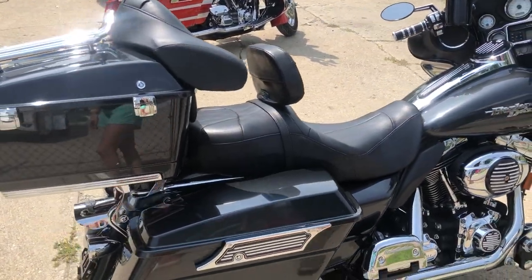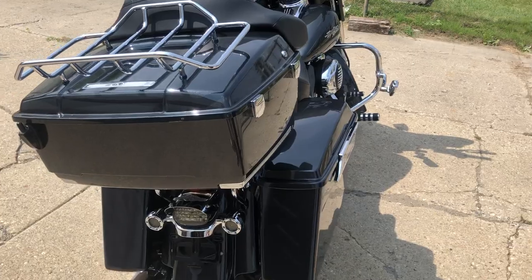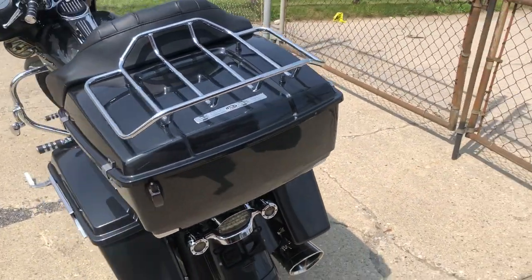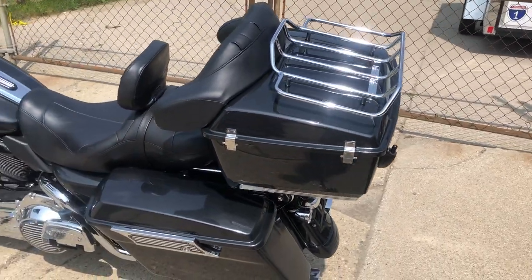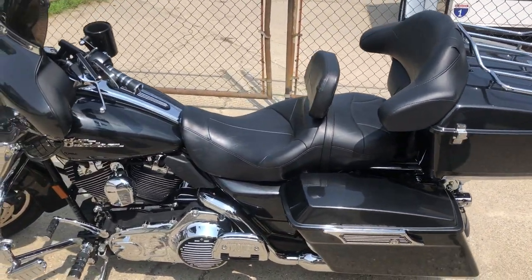Cup holder, upgraded seat with driver backrest, chrome levers, chrome switches — lots of time and money put into this bike. Just serviced, dealership ready to go. You can own it at $79.99 — give us a call, we'll get it done: 810-648-9500.